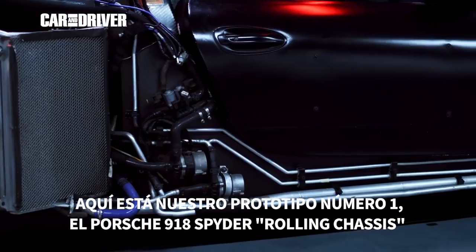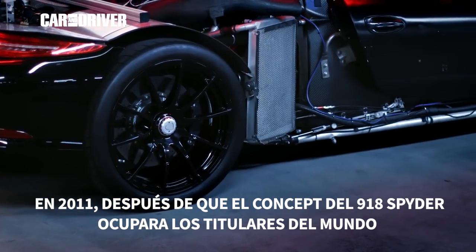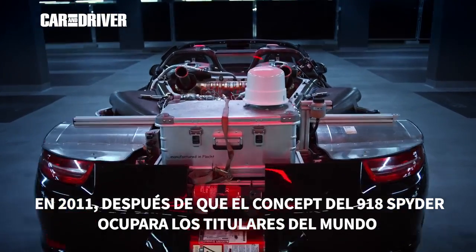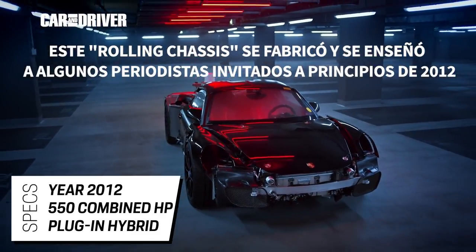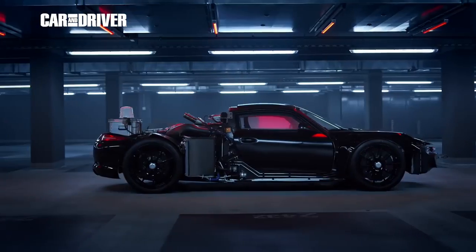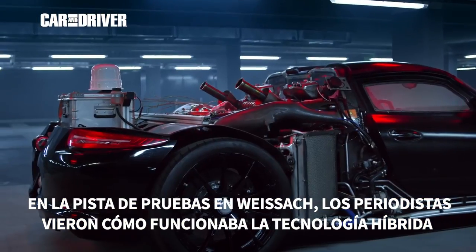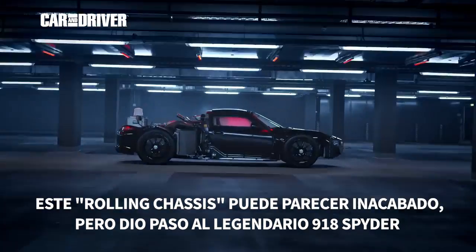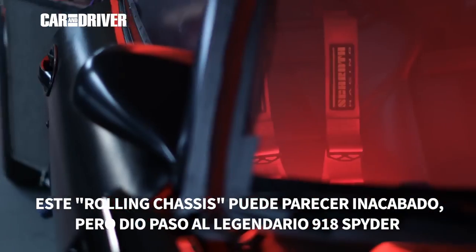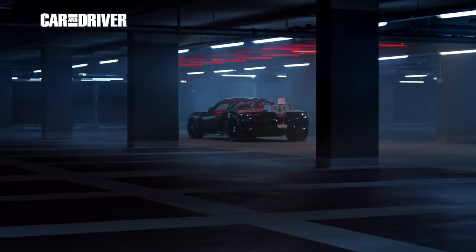Here is our number one Porsche prototype: the 918 Spyder rolling chassis. In 2011, after the concept car of the 918 Spyder had made headlines worldwide, this rolling chassis was built and shown to a few invited journalists in early 2012. On the test track in Weissach, the journalists got a first impression of how the plug-in hybrid technology works — a proof of concept for the world. Nevertheless, this rolling chassis may look a bit unfinished, but still managed to pave the way for the legendary 918 Spyder.